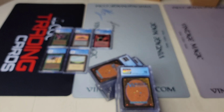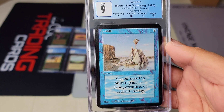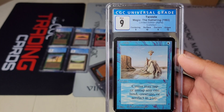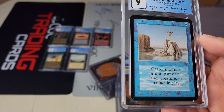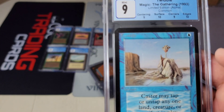I expect a lot of these to get 9s and 9.5s because they're just really clean. It's hard to beat a 10 surface on the Twiddle — wow. Okay, yeah, this card doesn't get very many print dots. 9 corners — they're pretty close to 9.5.